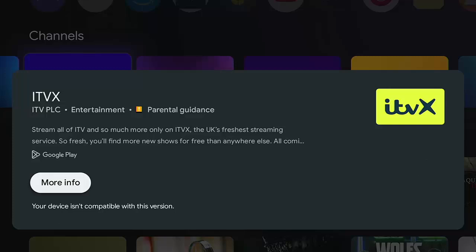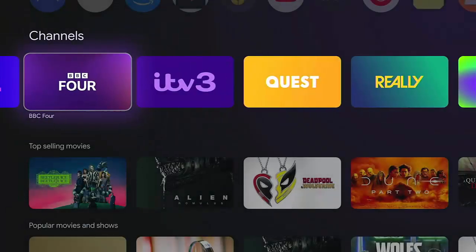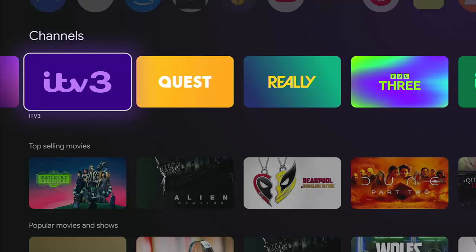Home button again. If I go into ITV2, this is not going to let us watch ITV2 because to stream that live, you do need ITVX. BBC4 is going to take you into the BBC iPlayer. Unfortunately, ITV3 is also part of ITVX, so that isn't going to work.